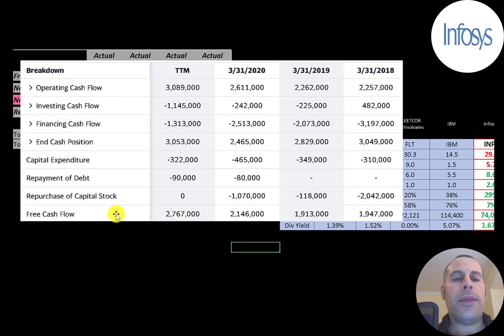The bottom line of the income statement is net income, and the company is doing a good job generating it — over $2 billion every year. This is the company's statement of cash flows. The top line is operating cash flow — how much cash the company generates from its operational business. Then you have capital expenditures, which are investments in property, plant, and equipment. Operating cash flow minus capex gives you free cash flow, and this company has a good amount each year.